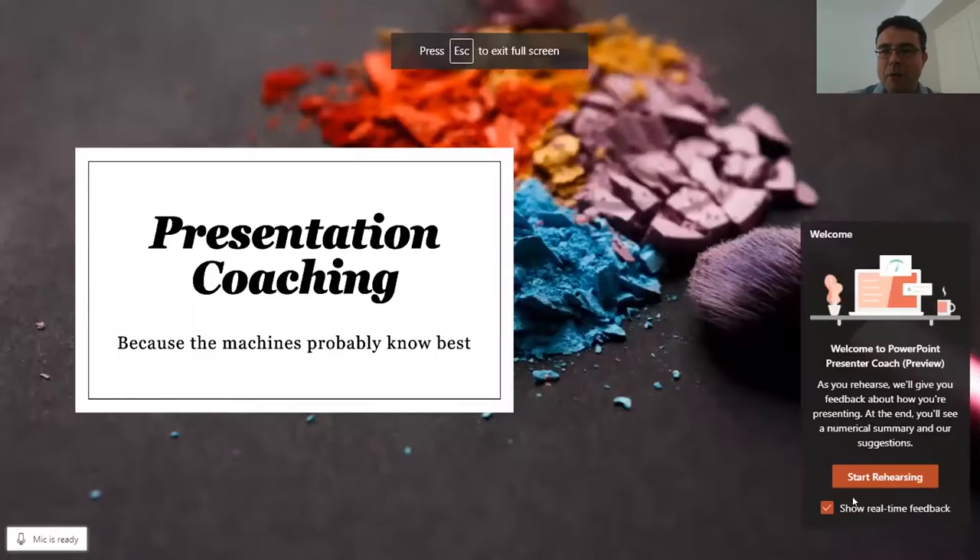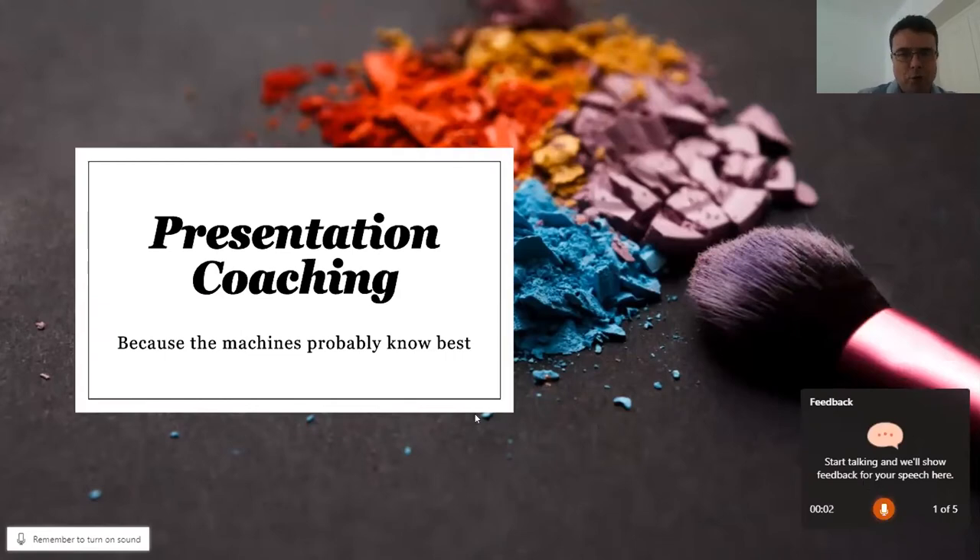Down in the bottom right, you should see 'Start Rehearsing'. You can check the box for 'Show Real Time Feedback', so PowerPoint will criticize you in real time for your presentation skills. Or you can uncheck that box and at the end you'll get a summary of how you presented. So let us start rehearsing.